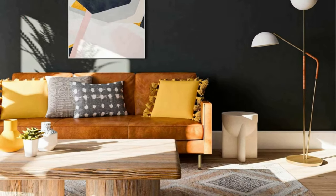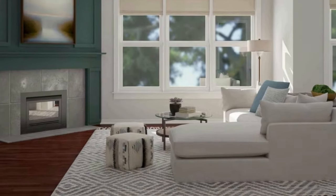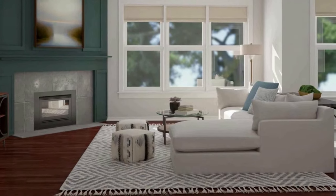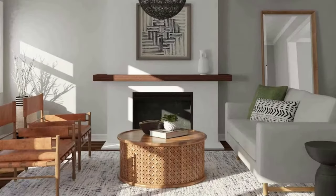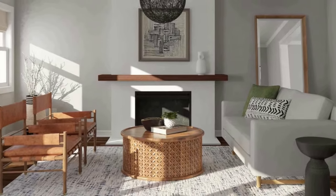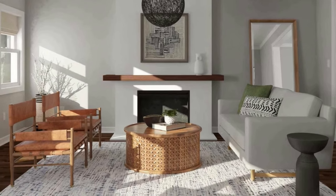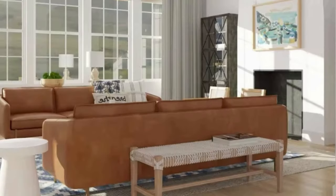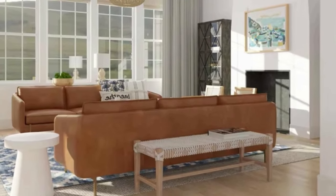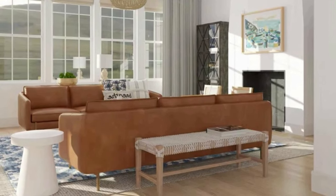Section 3: Accent Pieces. Now that you have your color scheme, wall decor, and furniture in place, it's time to focus on accent pieces — the little things that add character and style to your living room. These can include throw pillows, rugs, curtains, and even plants. A few well-placed accent pieces can completely transform the look and feel of your space.